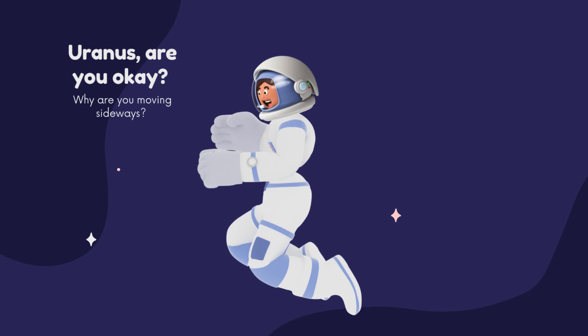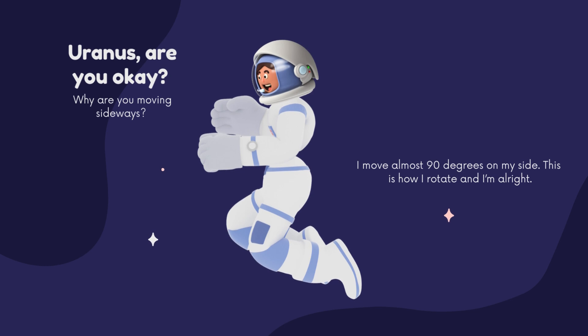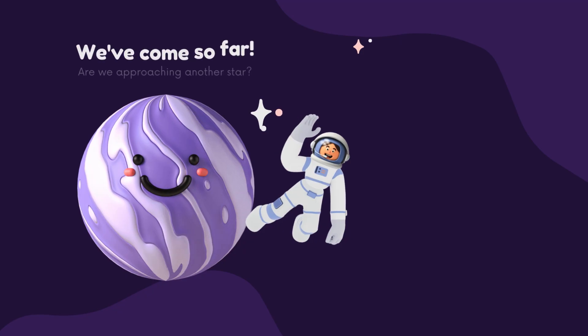Uranus, are you okay? Why are you moving sideways? I move almost 90 degrees on my side. This is how I rotate, and I'm alright.